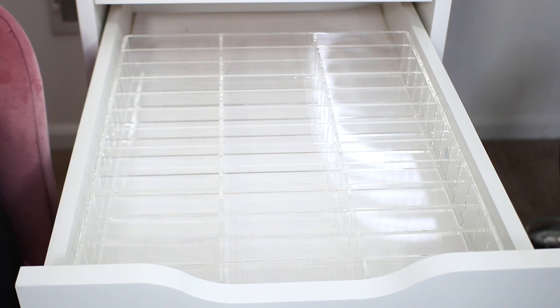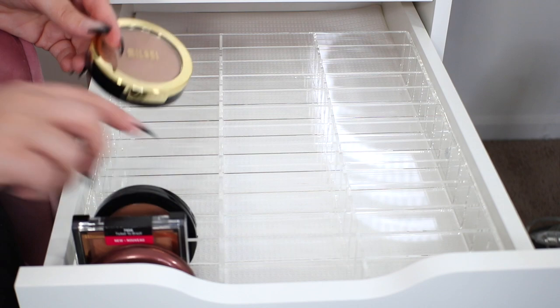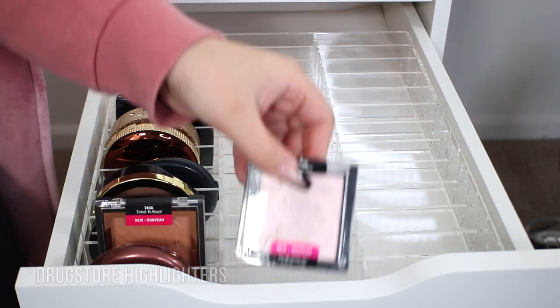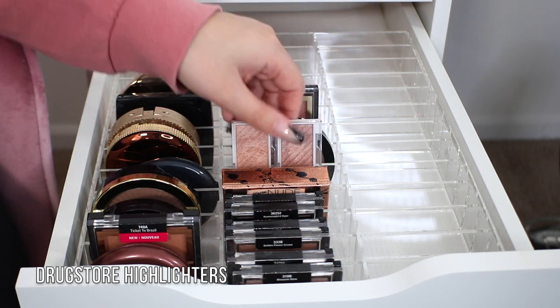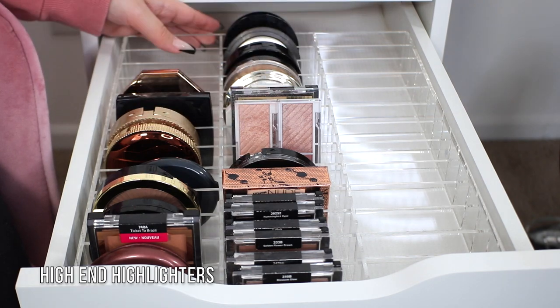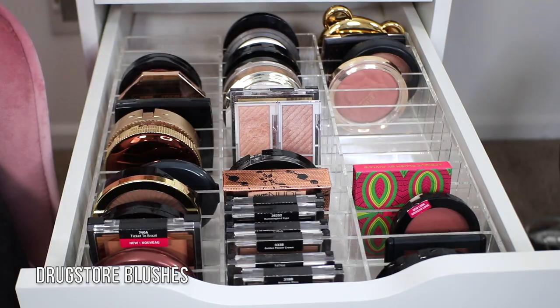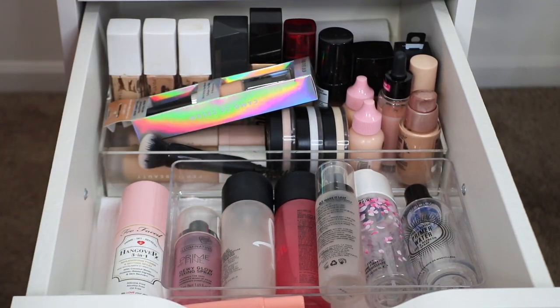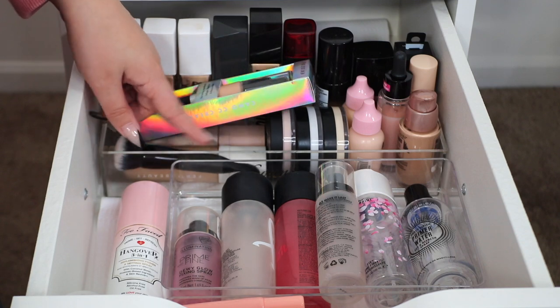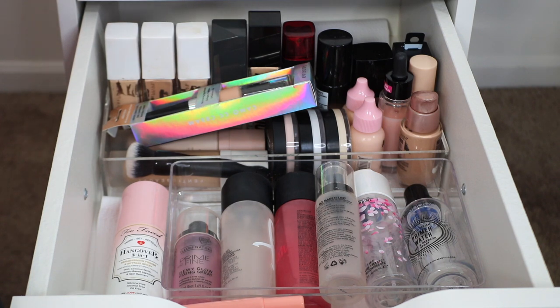All the way on this left side I'm going to start with my drugstore bronzers. Moving down, the next drawer here houses my foundations and my base products. This is definitely something that you guys have seen before — I reorganized this drawer in my last video when Sunny Cosmetics sent me some organizers. This back organizer is a Sunny Cosmetics organizer that I absolutely love. I don't really think I'm going to do much reorganizing in here, but there are a couple of things off the top of my head that I know I want to declutter.